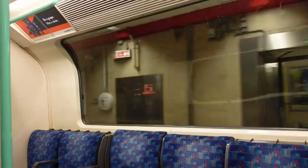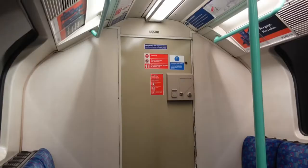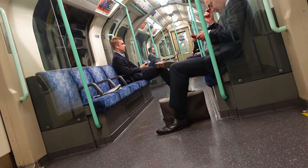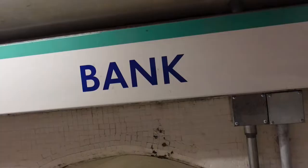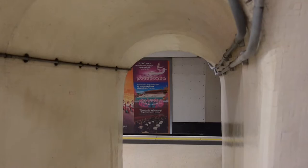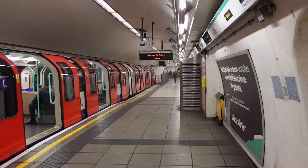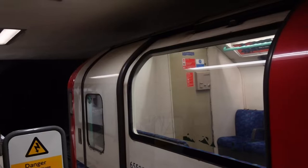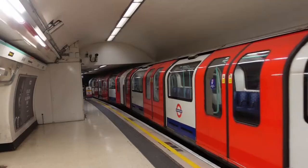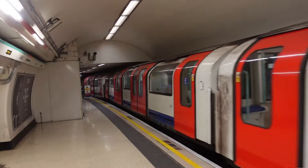The Waterloo and City line, originally known as the Waterloo and City Railway, was created to provide a direct link between Waterloo Station and London's financial centre. It was opened in 1898 by the London and South Western Railway. In 1923 the LSWR became part of the Southern Railway, and from 1948 the line was operated by British Railway's Southern Region. On the 1st of April 1994, the line was transferred to London Underground for the sum of £1.